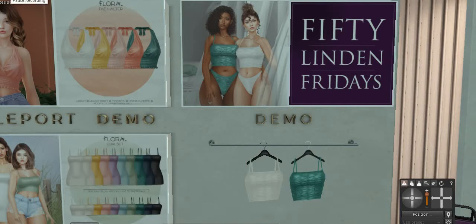I do not understand the popularity of lingerie in Second Life, but apparently it's a big thing in many stores. Of course, a lot of designers are making it.